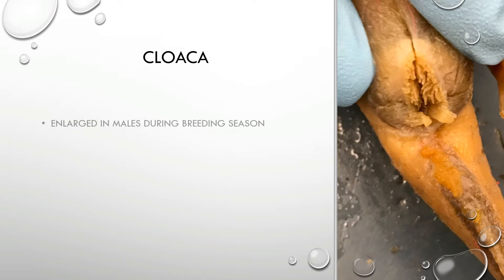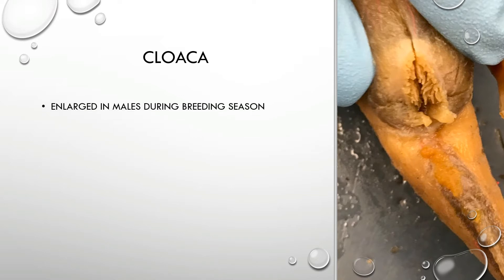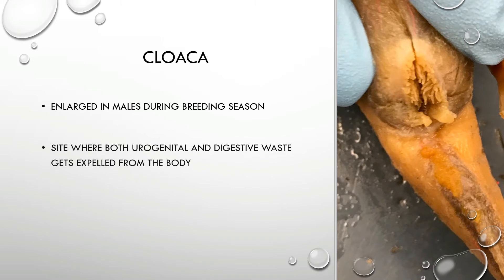The waste then gets expelled through the cloaca. In the urogenital system, the cloaca is also the location of genital waste, and you'll notice that during breeding season a male's cloaca tends to be enlarged. So the cloaca is where urinary waste, genital waste, as well as digestive waste gets expelled from the body.